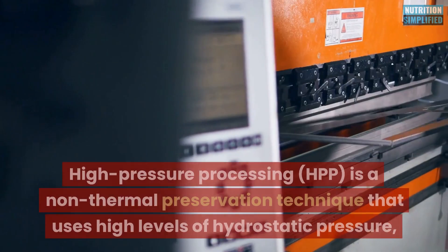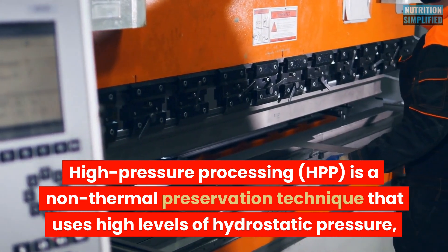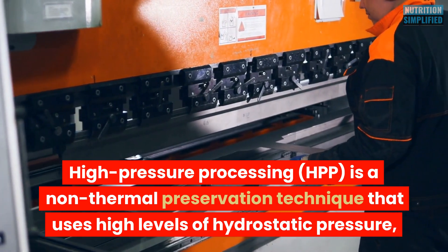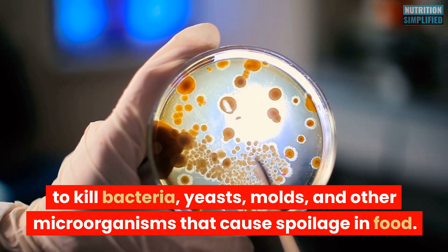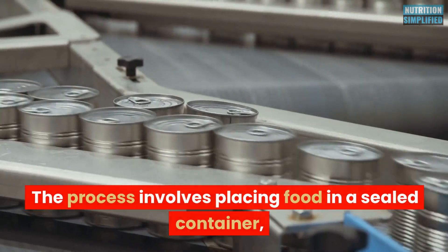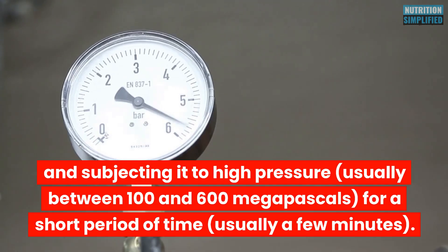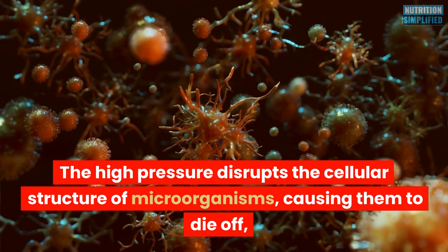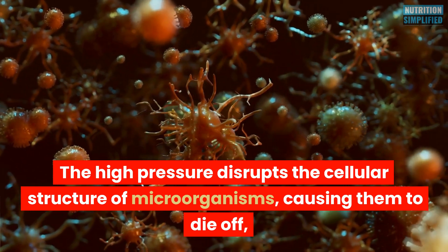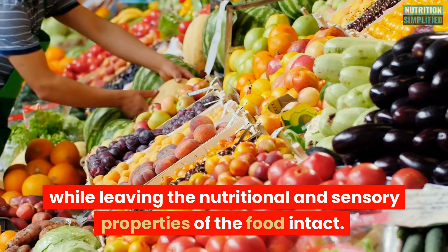High Pressure Processing (HPP) is a non-thermal preservation technique that uses high levels of hydrostatic pressure to kill bacteria, yeasts, molds, and other microorganisms that cause spoilage in food. The process involves placing food in a sealed container and subjecting it to high pressure, usually between 100 and 600 MPa, for a short period of time, usually a few minutes. The high pressure disrupts the cellular structure of microorganisms, causing them to die off, while leaving the nutritional and sensory properties of the food intact.